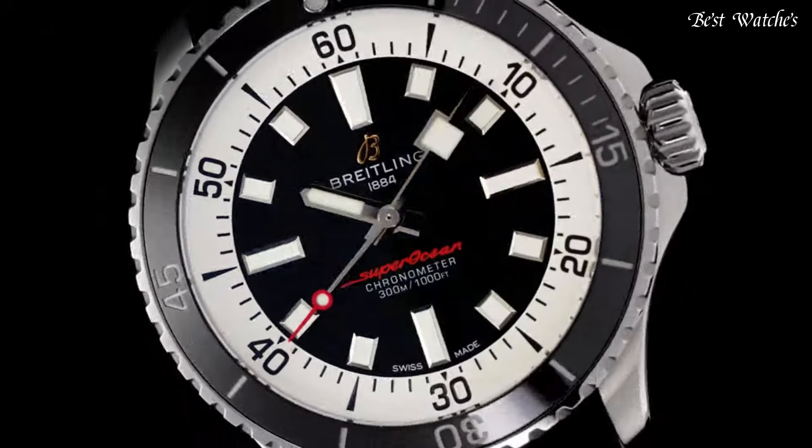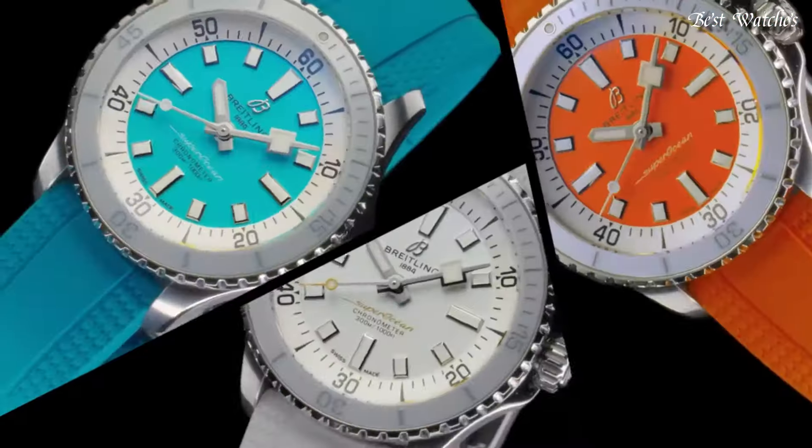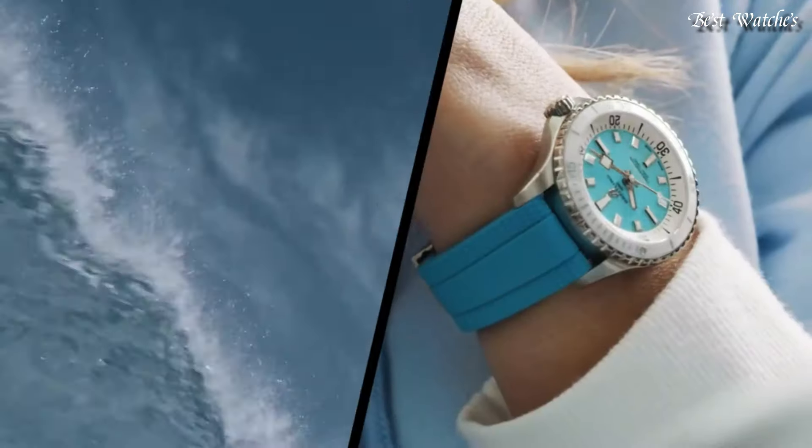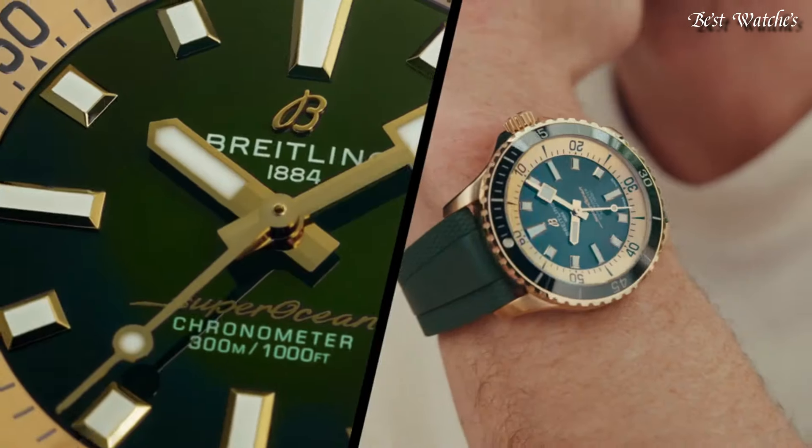For safety, the bezel is unidirectional on most sizes and bidirectional with a patented lock on the 46mm. Movement: self-winding. Case diameter: 44mm.